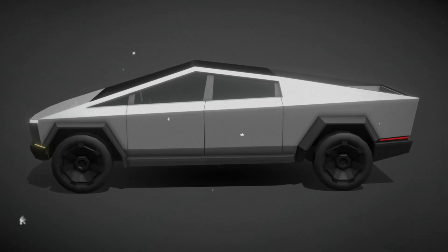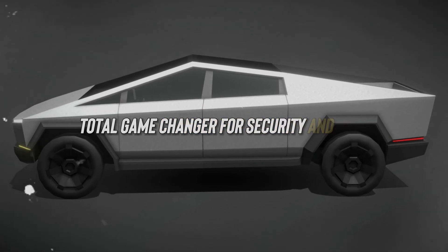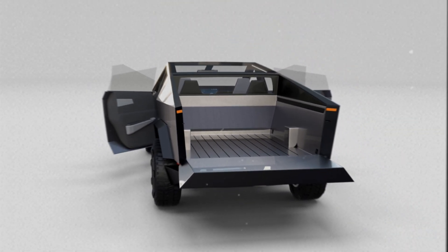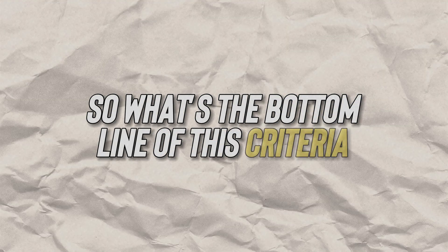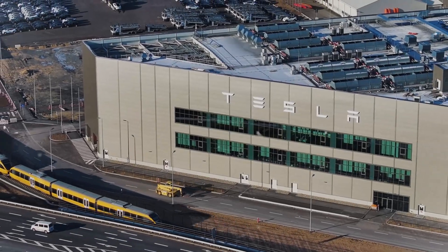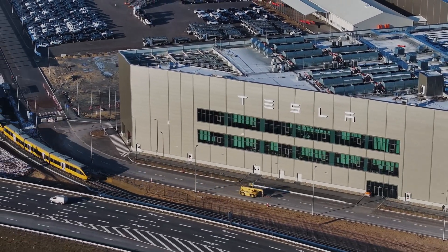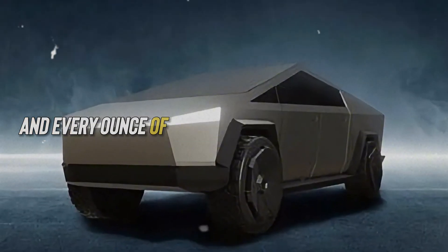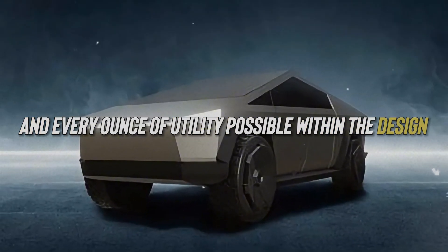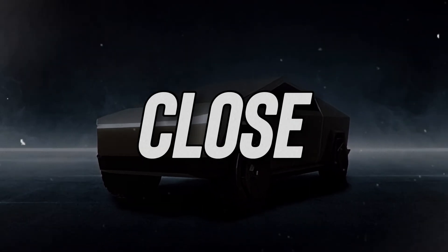But let's not forget the genius design touches. That retractable cover? Total game changer for security and ease. And don't even get me started on the slide-out ramp — it's like they've thought of everything. Tesla has gone above and beyond with the Cybertruck, packing in every feature, every bit of functionality, and every ounce of utility possible. Nothing else comes close.